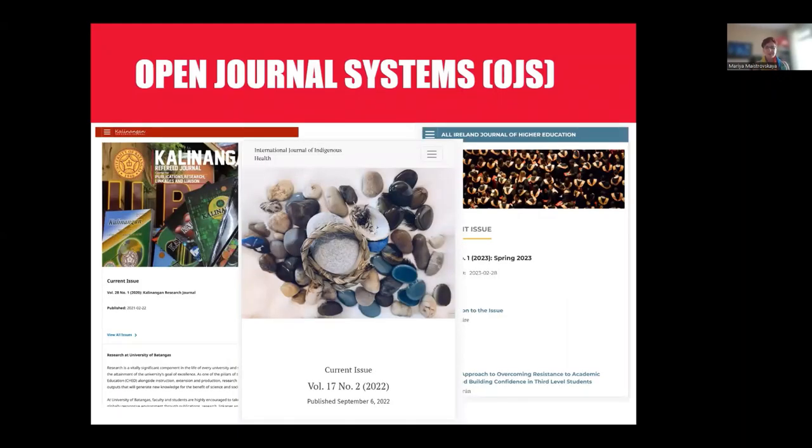Let's talk about OJS specifically. It was first released in 2002. It's a ready-to-use, complete web-based solution for managing the entire submission, editorial, peer review, and publishing workflow.